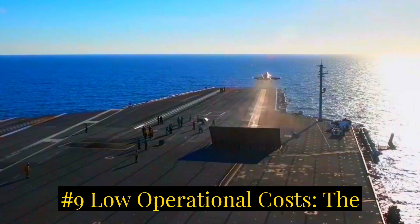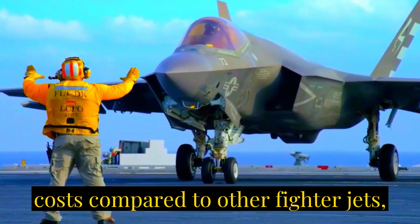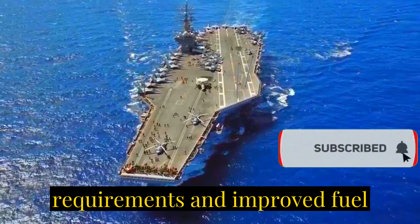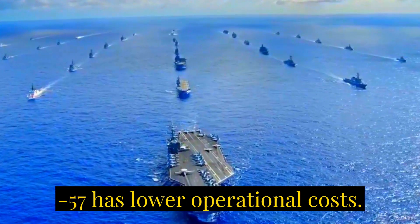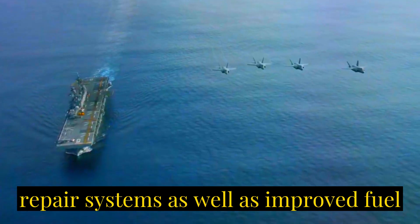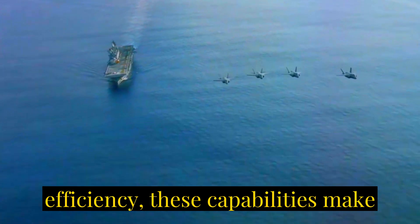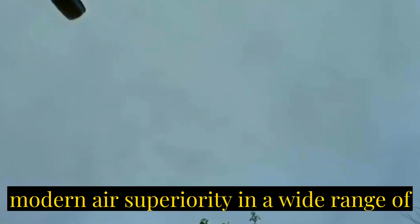Number nine: low operational costs. The F-35 is designed to have lower operational costs compared to other fighter jets, including reduced maintenance requirements and improved fuel efficiency. Sukhoi claims that the Su-57 has lower operational costs compared to previous Russian fighter jets, thanks to modern maintenance and repair systems and improved fuel efficiency. These capabilities make the F-35 and Su-57 versatile and effective tools for modern air superiority across a wide range of missions.